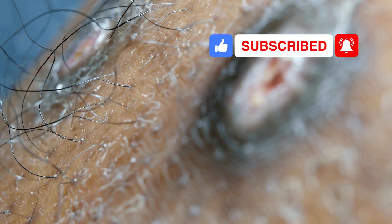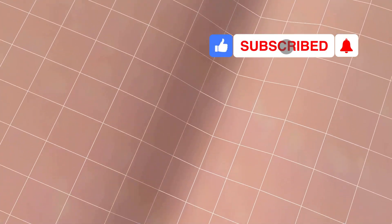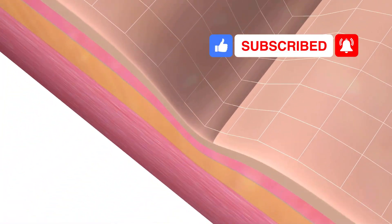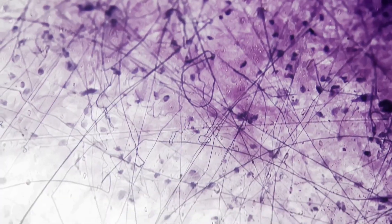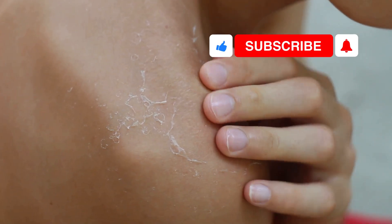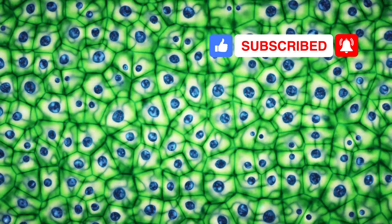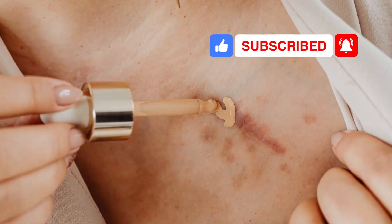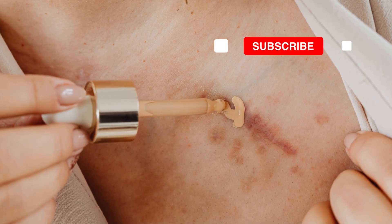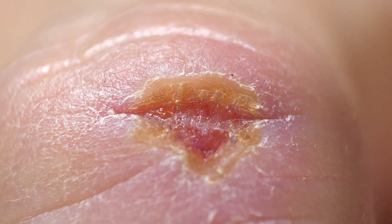Your skin heals by making new cells. When injured, the process starts right away — new cells are created to replace damaged ones, keeping your skin healthy and strong. Special cells in the lower skin layers start the repair, making fresh skin cells all the time. New cells move up, pushing out old ones, and the surface is renewed. Stem cells can become any skin cell needed for repair — they form collagen or barrier cells depending on what your skin needs. When you get a cut, these cells rush to heal the wound.